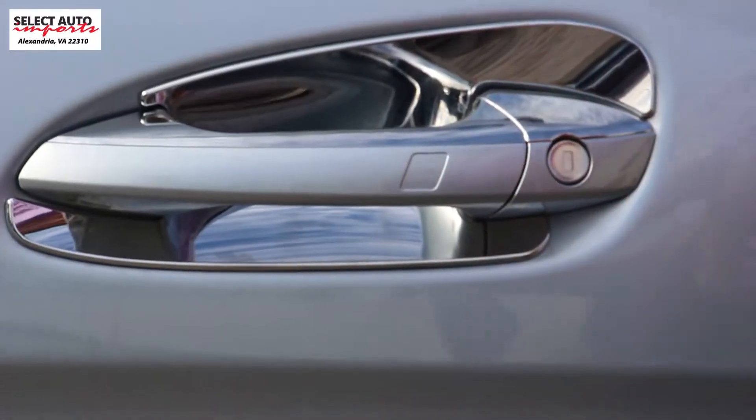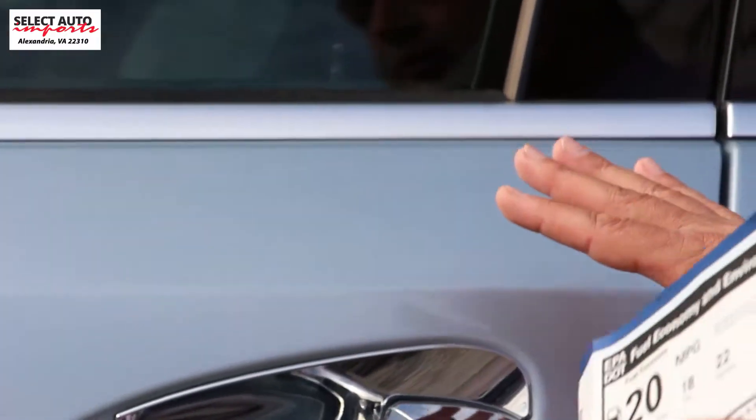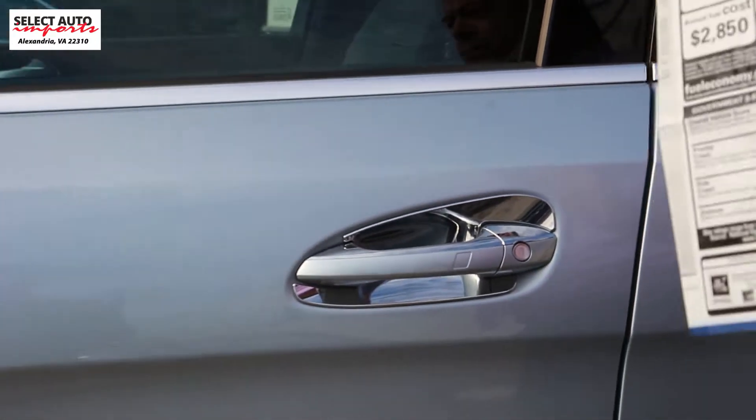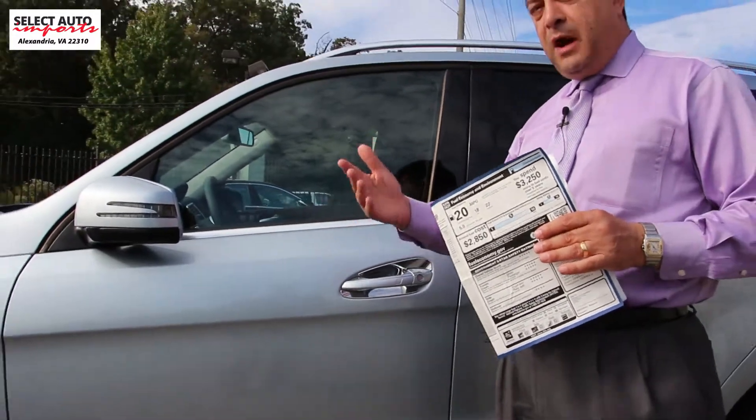The Keyless Go option is the feature that allows you to walk up to the car — as long as the key is on you — and a simple movement of the hand automatically unlocks the car for you. When you leave, it locks the car up for you and starts the car up for you, all done very effortlessly without you reaching into your pocket or your purse to grab your key.